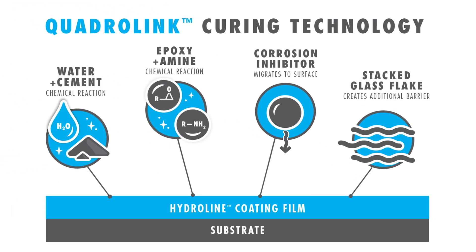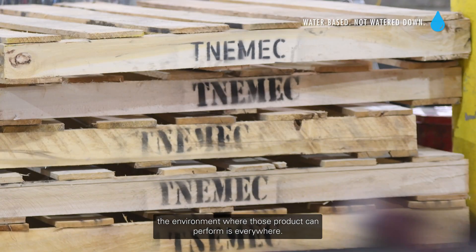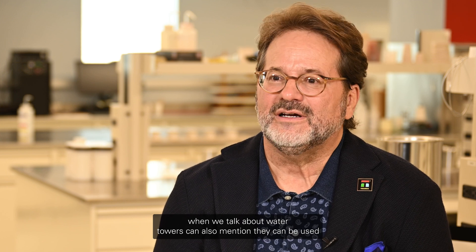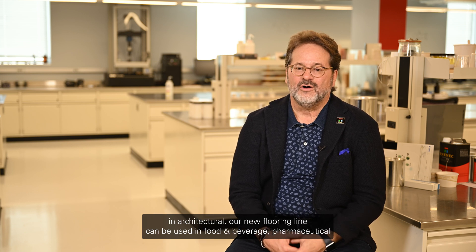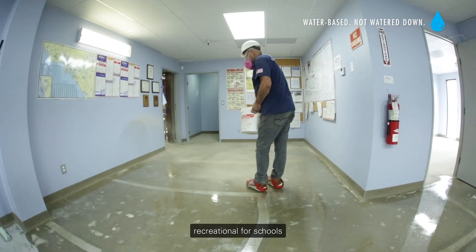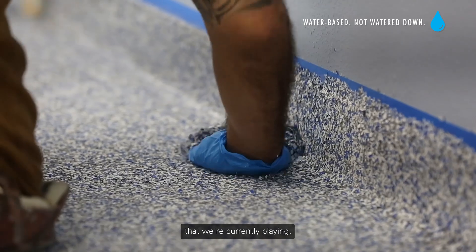Our top coats retain excellent color and gloss, matching the performance of traditional solvent-based systems. These products can perform in virtually every environment — water towers, architectural applications, and our new flooring line for use in food, beverage, pharmaceutical, and recreational settings like schools. We're opening the door to all markets where we currently play.